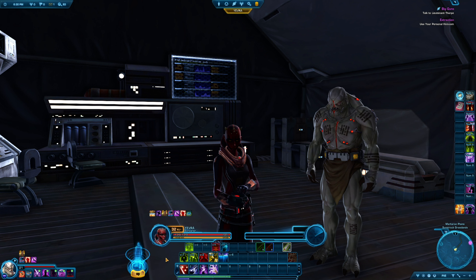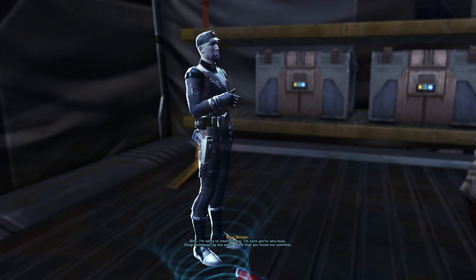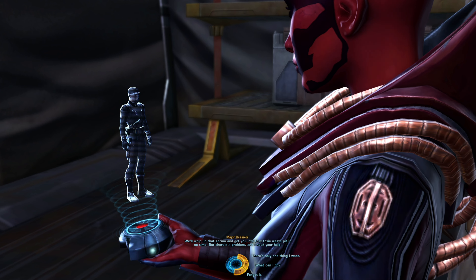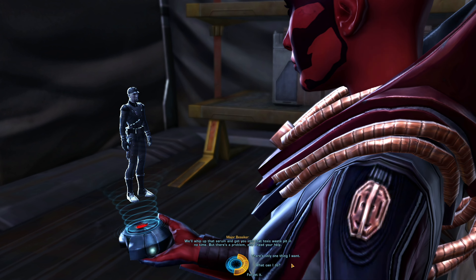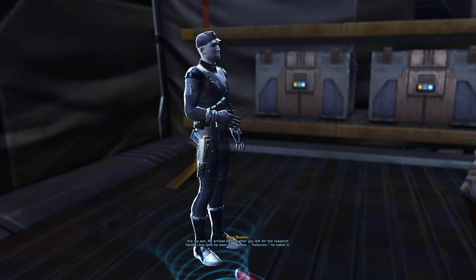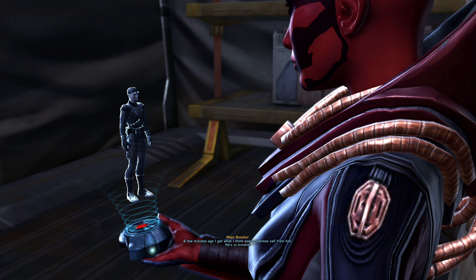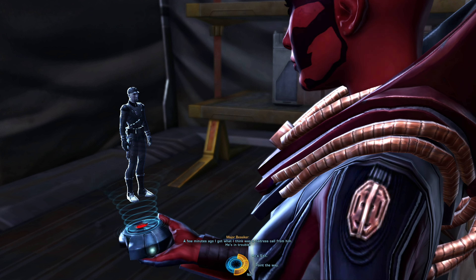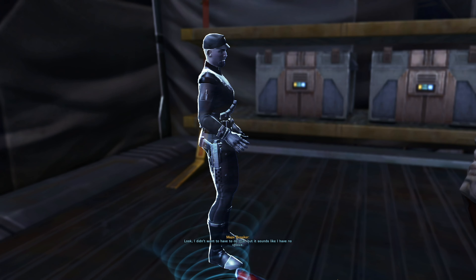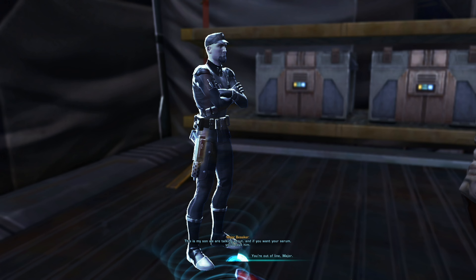And who is this? Then he went after some holocron, he called it. A few minutes ago, I got what I think was a distress call from him — he's in trouble. He can handle himself. Look, I didn't want to have to do this, but it sounds like I have no choice. This is my son we're talking about. And if you want your serum, you'll save him.